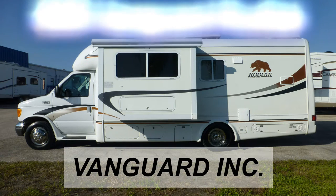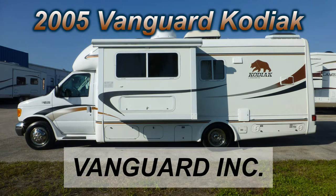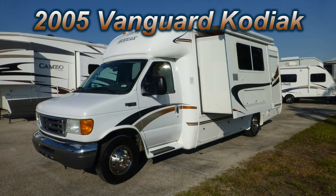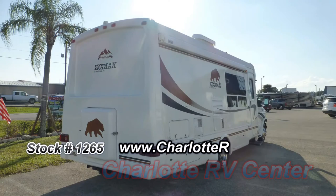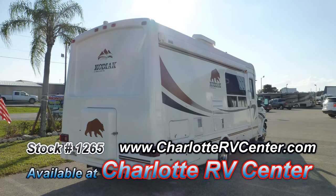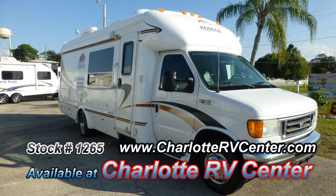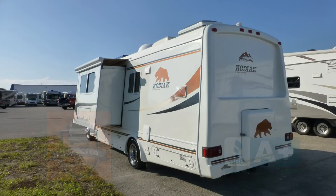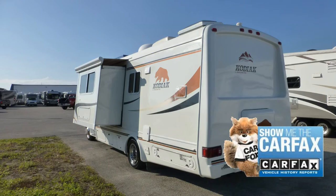Here's a 2005 Vanguard Kodiak that's loaded with some great features. This is floor plan model VXL 2400, which is 25 feet long and has a living room slide that gives you a more comfortable living space. The exterior is in very good condition and has a shiny appearance, showing only a few signs of wear and tear. This nice coach has passed our thorough inspection process and earned the inspected and protected seal of approval. It also includes a free Carfax report.